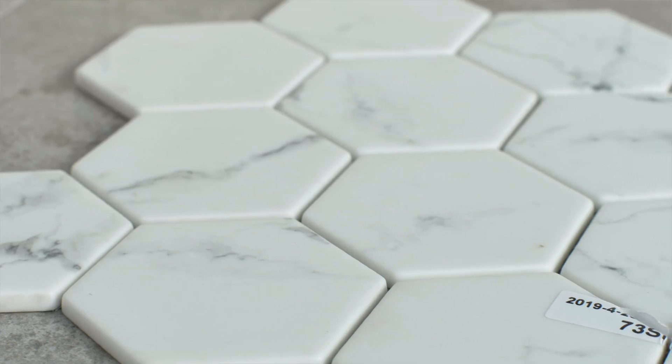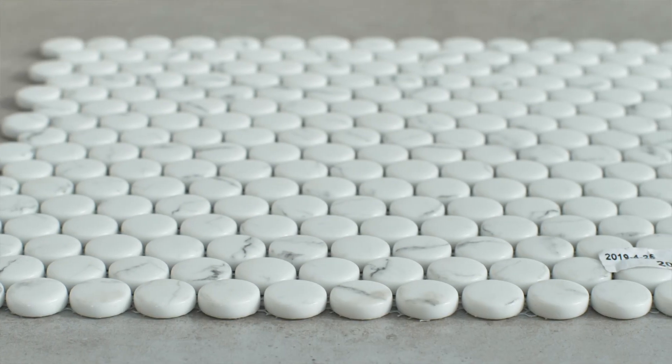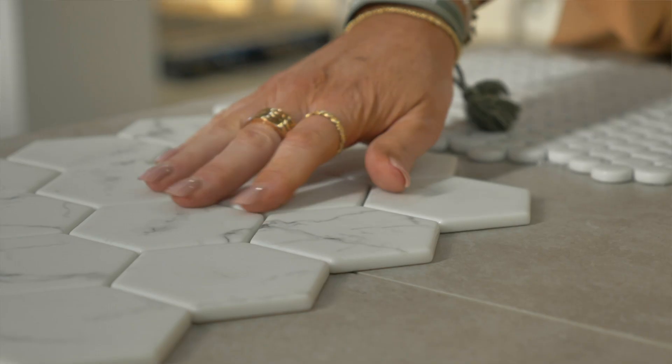Now you know the direction of your home, we really need to start thinking about the wet areas. One of the things that I get asked a lot when looking at doing a Hamptons design is the Carrara marble look.